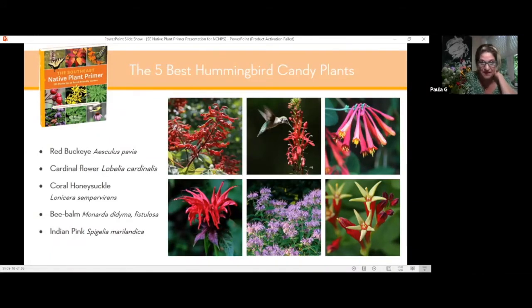Coral honeysuckle is the one that Larry is going to focus on and talk more about, so I won't say too much. Bee balm is quite the spreading plant — it's in the same family as mountain mint. When it comes into bloom, it is so showy, as far as Monarda didyma, the red one, but it can be a bit aggressive and can have powdery mildew issues. I really love Monarda fistulosa, the soft lavender one in the middle — it still attracts hummingbirds, bees, and butterflies, and it doesn't spread as vigorously.